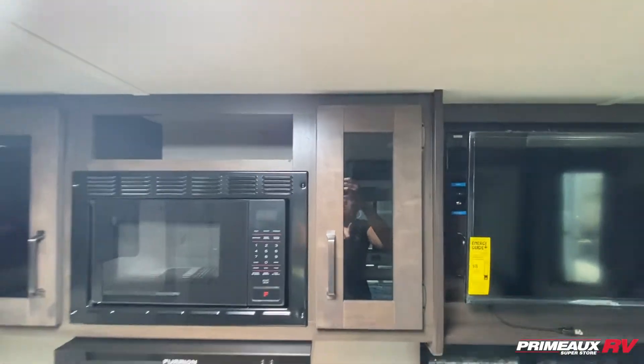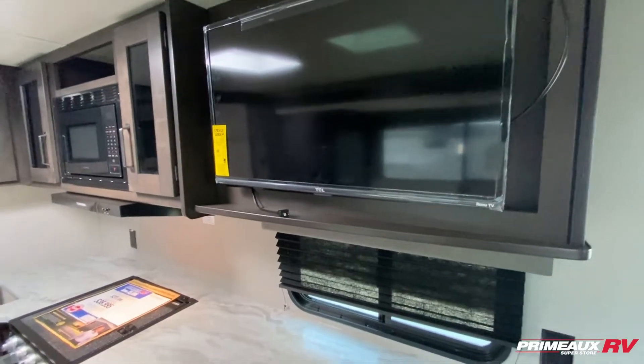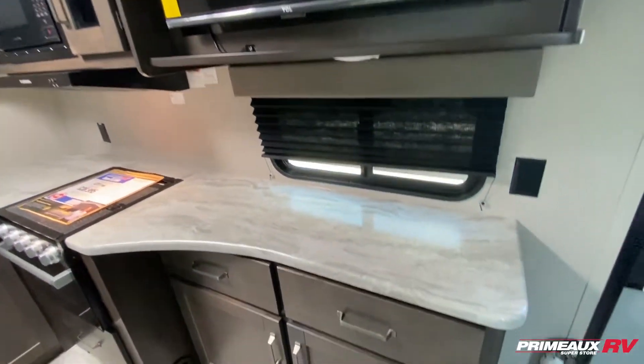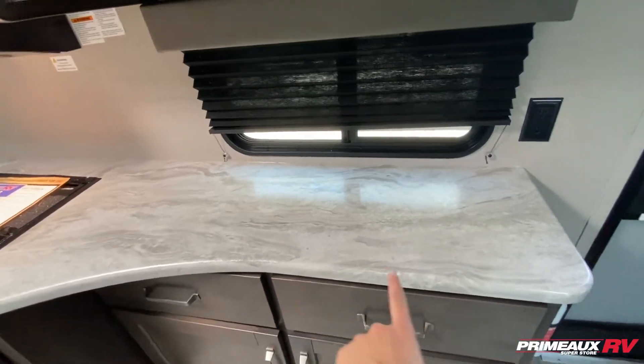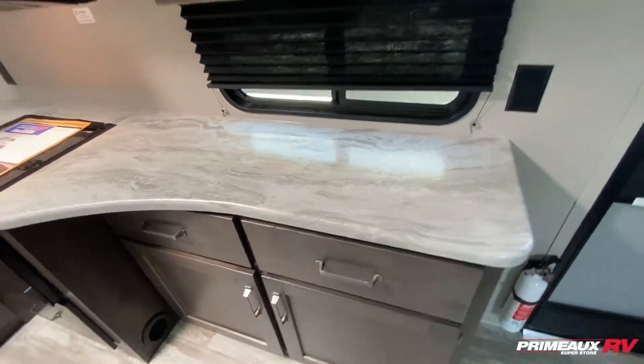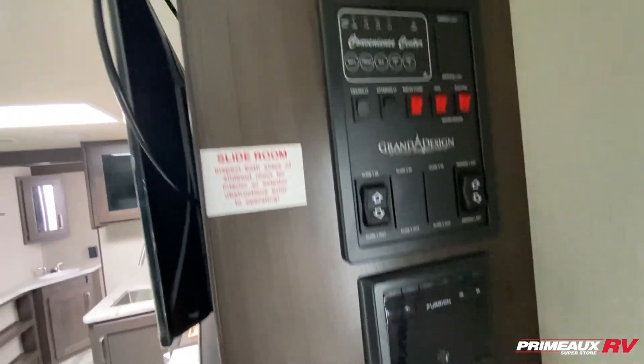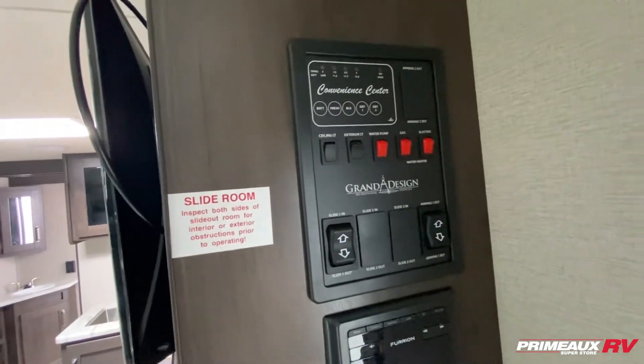There's a little bit of open space up top and extra shelf space right here. Your TV sits really nicely up here, directly across from your dinette. You have open counter space with outlets on that side and nice big pullout drawers and storage beneath. Your radio control is right here on the side, and then you have your main control panel here as well.